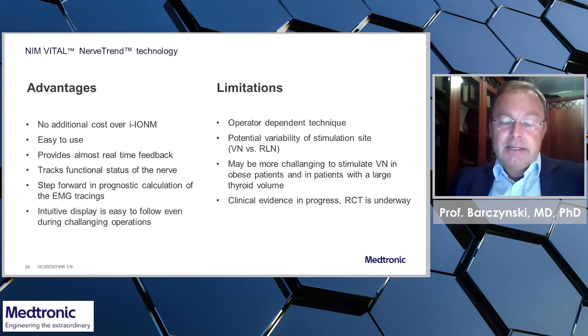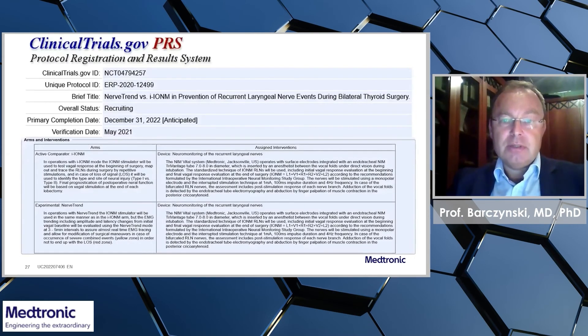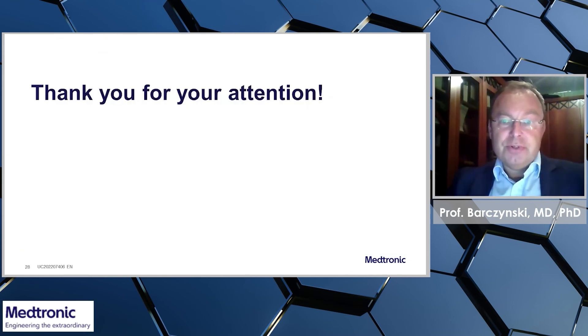Clinical evidence is in progress and a randomized control trial is underway — a trial being undertaken at my institution. We should be able to show more data probably by the end of 2022. Thank you very much for your attention, and I would like to encourage you to use nerve-trending technology.